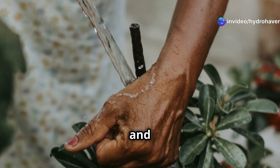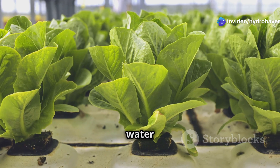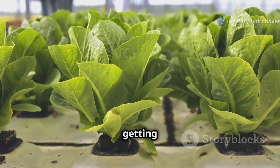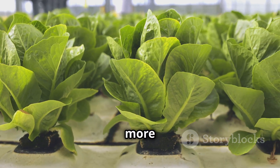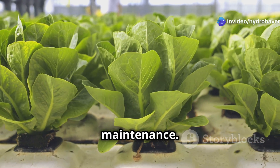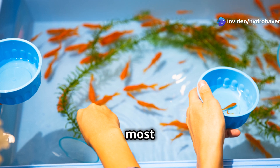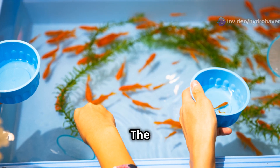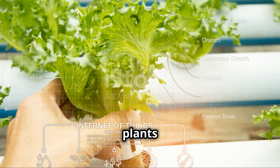You need to replenish the nutrients regularly and check the water parameters to make sure your plants are getting everything they need. Aquaponics systems, on the other hand, are more self-sustaining — once established, the system is pretty low maintenance. You still need to monitor the water quality, but the fish provide most of the nutrients for the plants. The key maintenance task is ensuring the fish tank is healthy and that the plants are filtering the water efficiently.